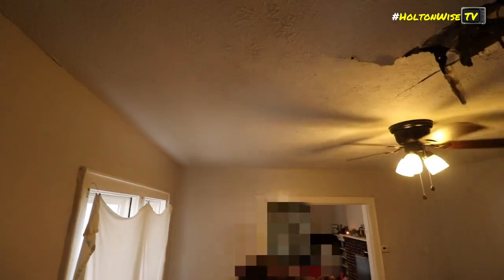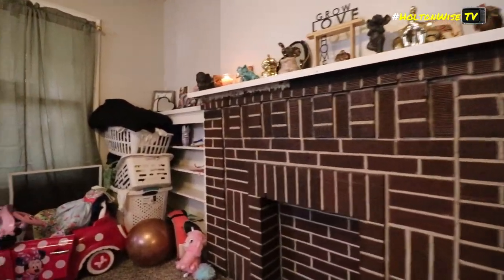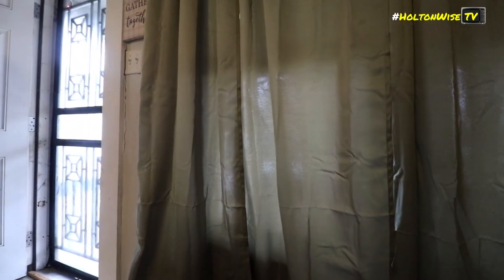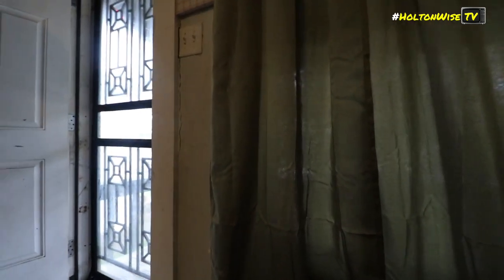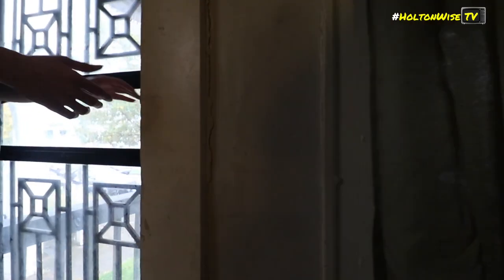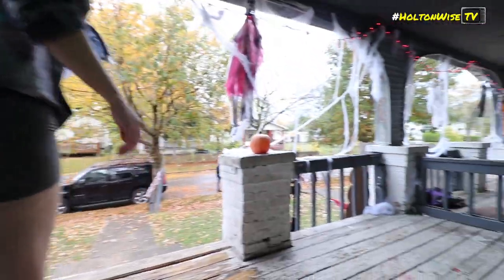Seven weeks ago I broke my ankle and this is my first week being allowed to walk around without my boot — I had a cast and then a boot. That's why I have a different shoe on, because I had my boot on earlier and was being lazy and threw a flip-flop on. It's the opposite of unprepared — I had the boot on and just said forget it, let me throw this on and call it a day. Two different shoes.